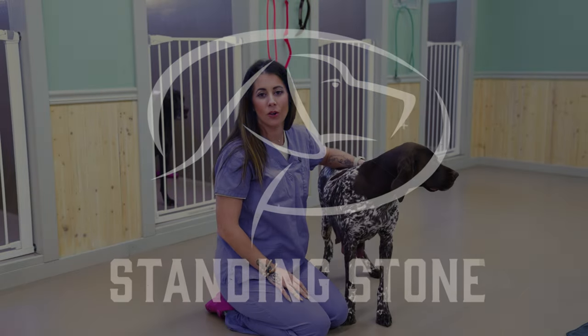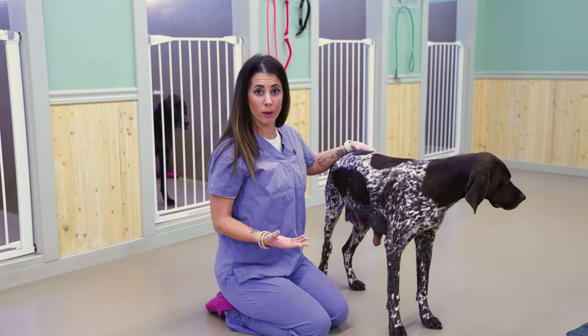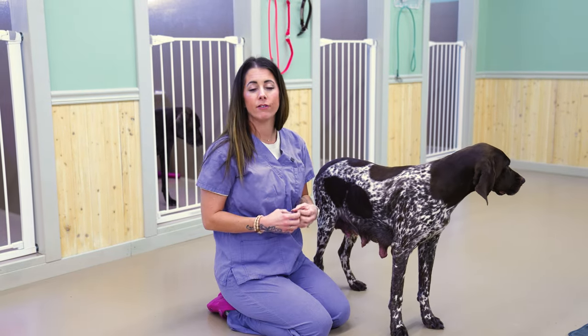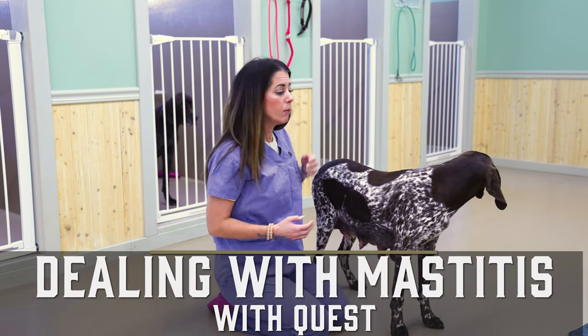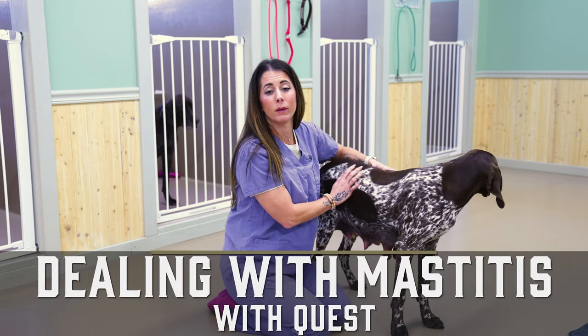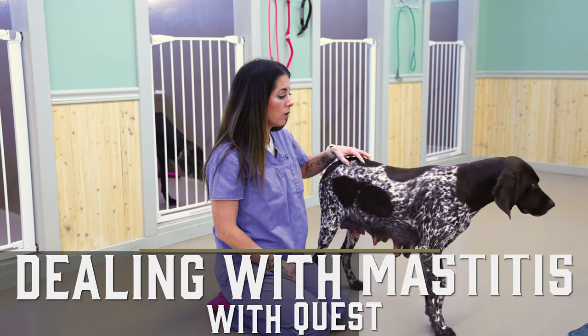Hey guys, Kat here from Standing Stone, and I want to talk to you about something that we don't talk about all the time. When we have a litter of puppies, we're always talking about the care and the well-being of those puppies, but we don't always talk about the care and the well-being of our mamas, and that's something that we take very seriously. So I've got Quest here.